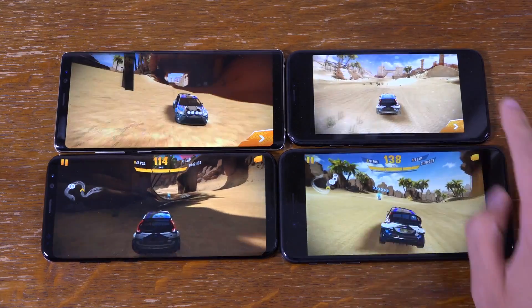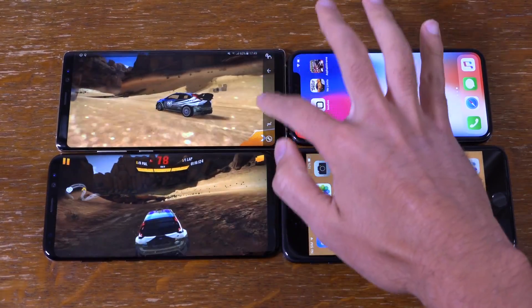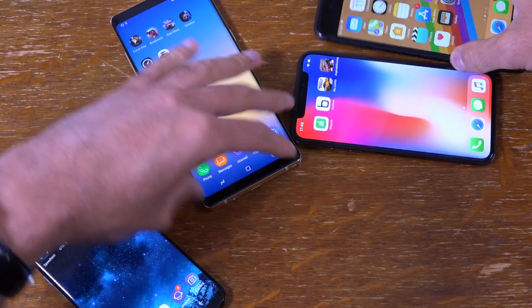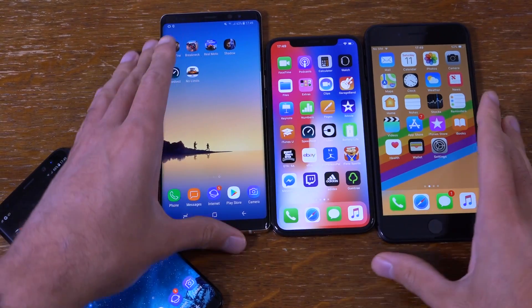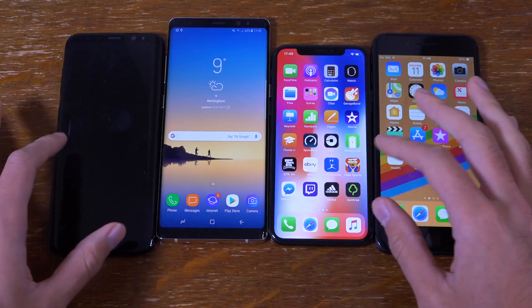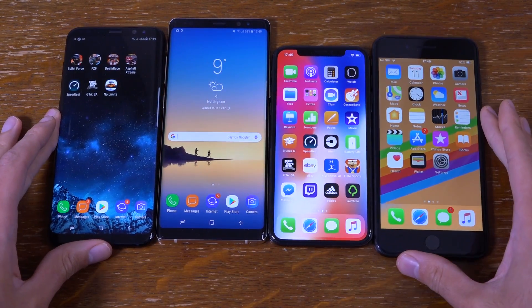So we're just going to stop them all and go to the home screen on all of them. Let's see here. They are very hot — I've got to say, they feel like they've really warmed up.